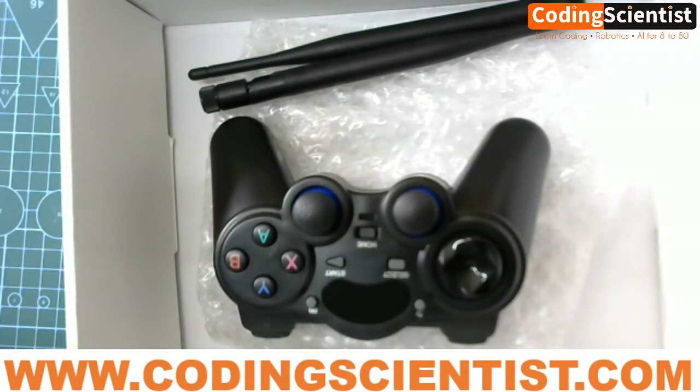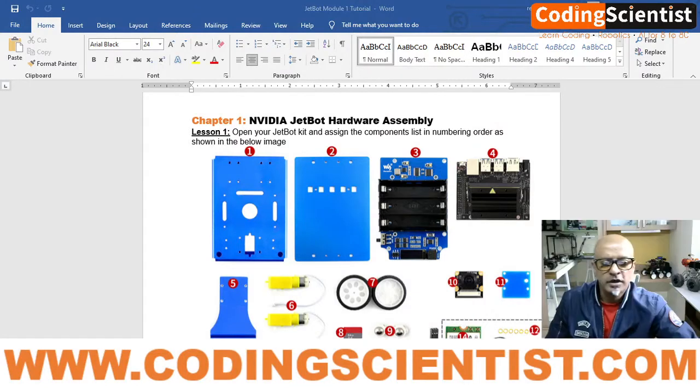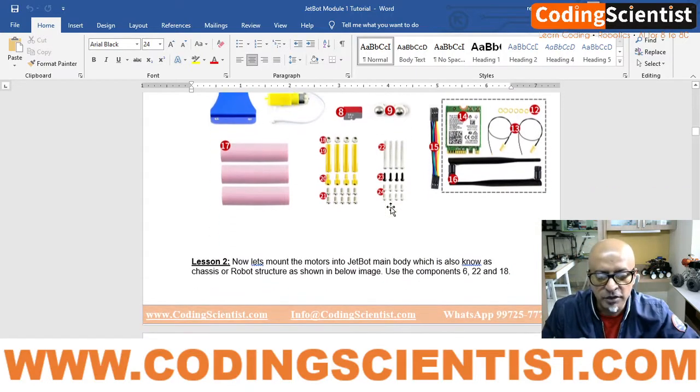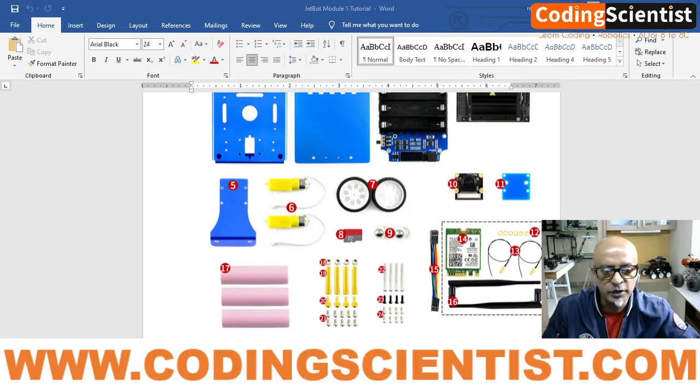I think we've covered pretty much everything that comes in the package — including the motors and various small components. In the next chapter, I'm going to show you how to assemble and plug all the hardware components together. We will build it together — it's pretty straightforward, but we need to be really careful when putting the Jetson Nano onto the JetBot. Stay tuned — I'll be back soon in the next video. Goodbye!